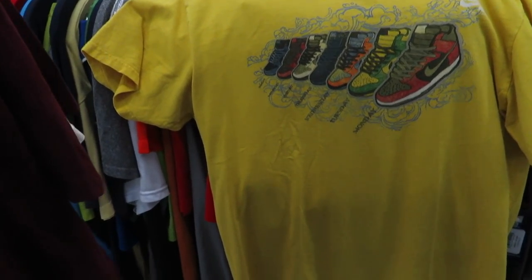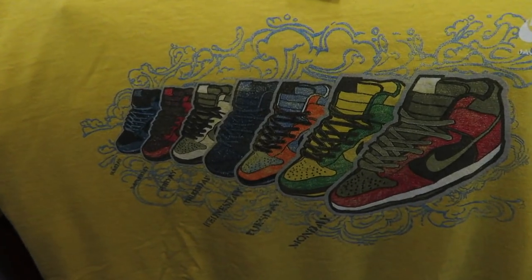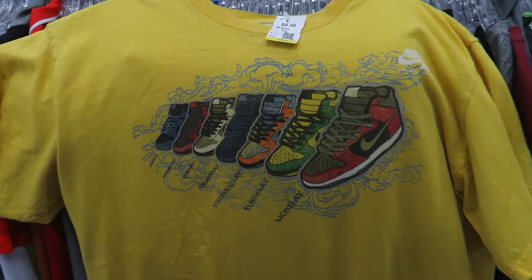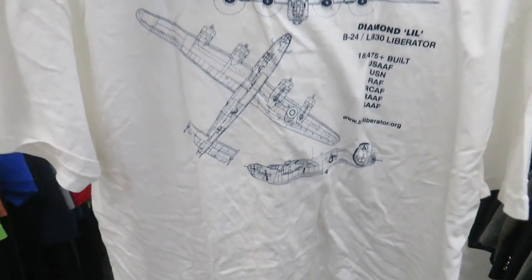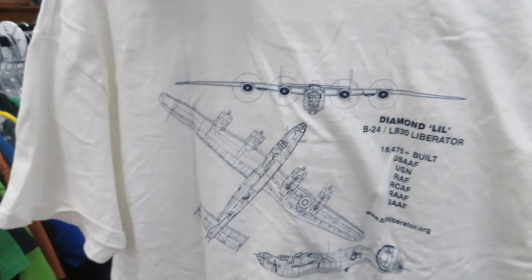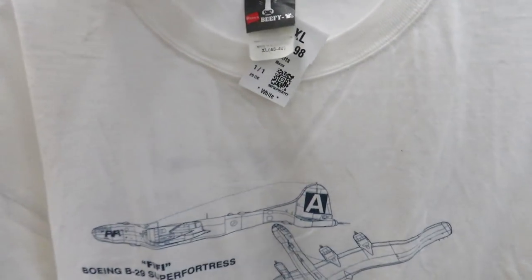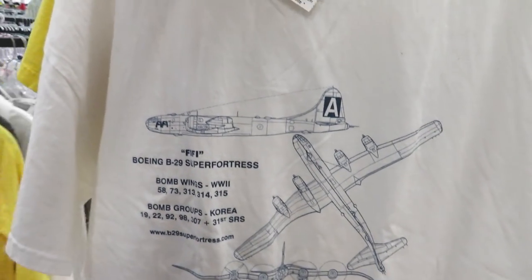I guess the thrifts are catching on that dunks are hyped up, because just this tee with the dunks on it they want $10 for. It's a cool shirt though. I also found this vintage airplane tee — you got Diamond Riddle on the back and on the front you got a Fifi. That one's only $2 size XL on a Hanes BFT — kind of cool, it's like the blueprints for it.